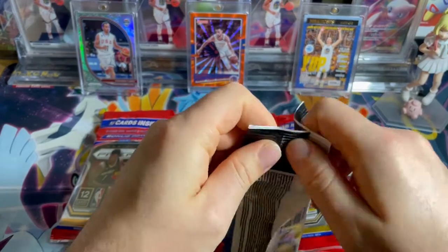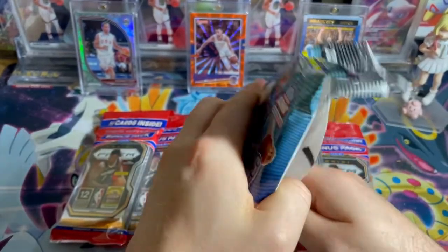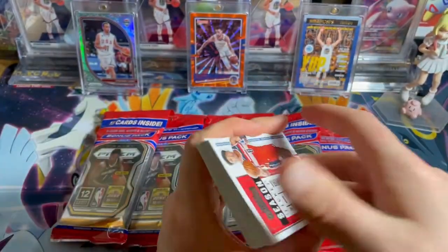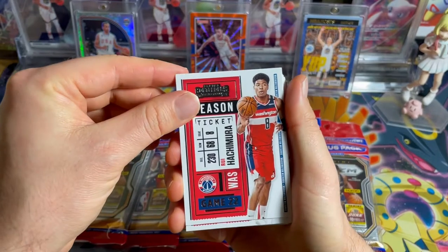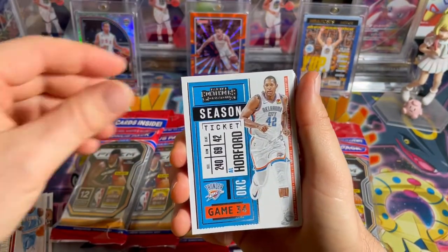I've been buying heaps of the Slam Curry cards just because I want to make like a shrine of them. But I'll go ahead and open this guy up. I opened up a blaster of this and then I just never went back. I just really didn't like this set that much. I think they didn't really do a good job this year. I've seen some of their cards in the past which look really cool, but yeah, not the biggest fan.